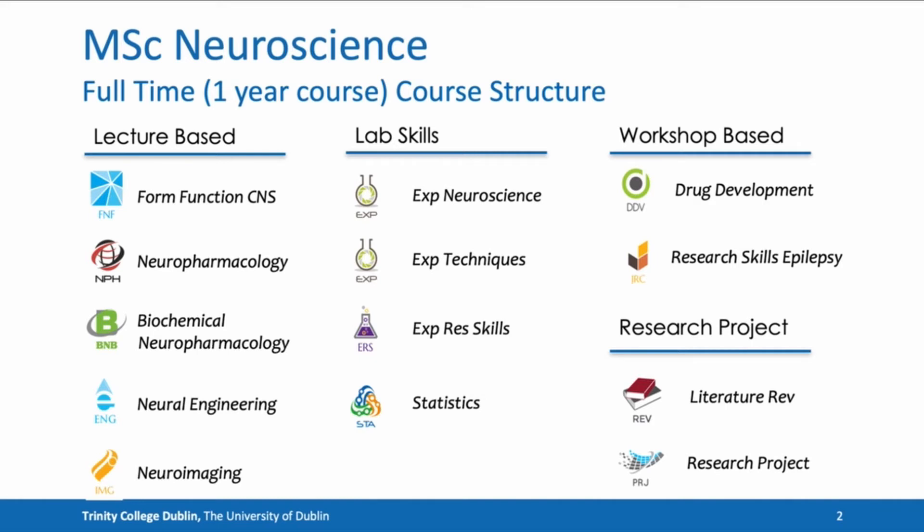Lastly, the course includes a five-credit literature review module and the 30-credit three-to-four-month research project.